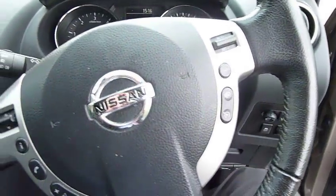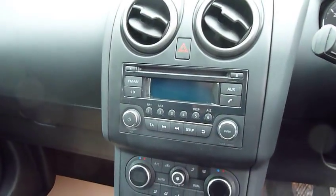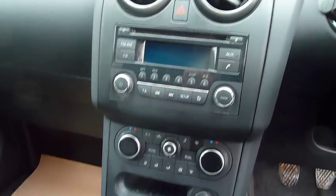Very well specified with cruise control, dual zone climate control, CD player, Bluetooth, 6-speed manual gearbox, electric door mirrors, and electric windows all round.